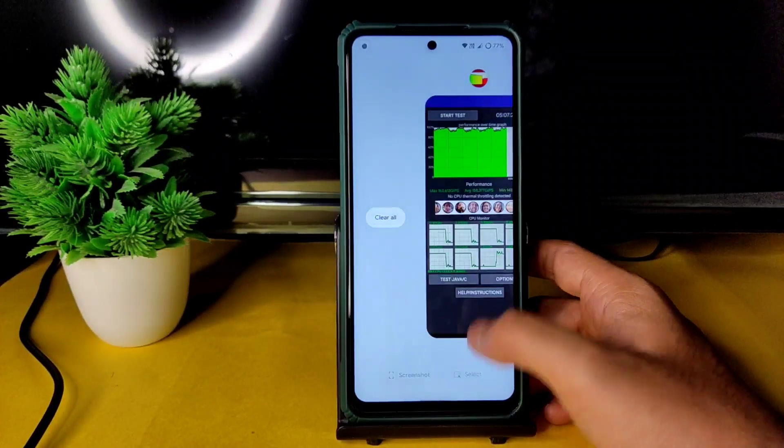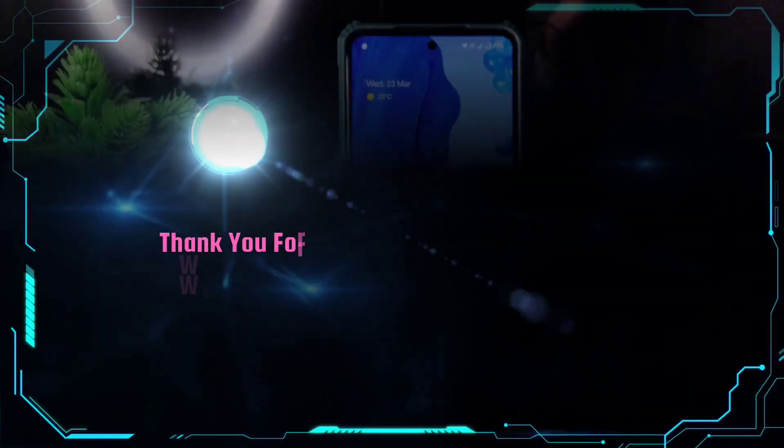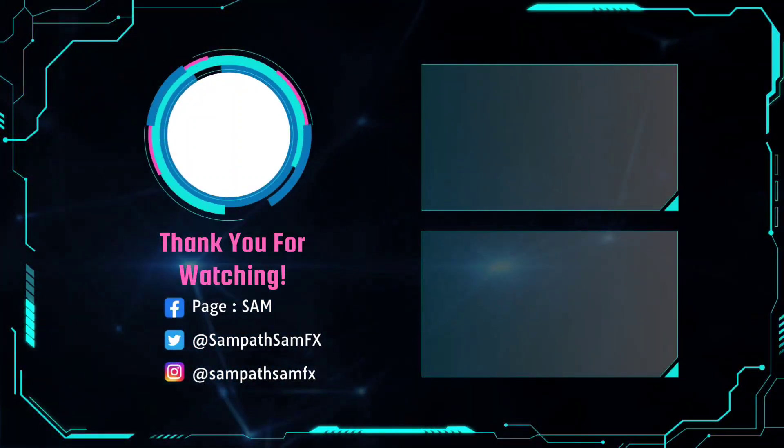Thank you for watching. We'll meet again in another interesting video. Until then, keep smiling. Bye bye!